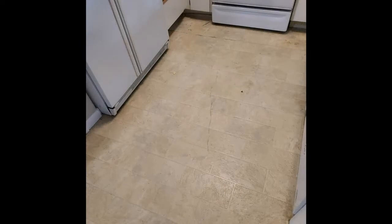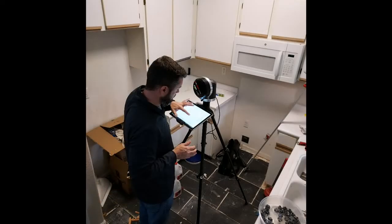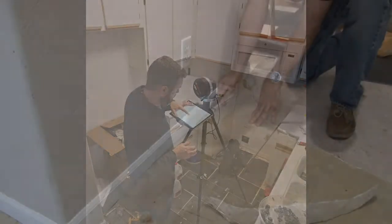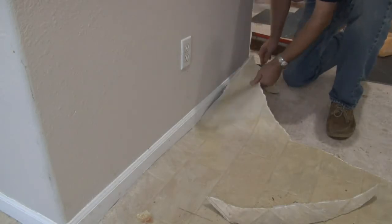We're right smack dab in the middle of our first project — basically a whole kitchen remodel. We're going to be working with the great people over at the Countertop Shop, putting in some really, really nice quartz countertops right now, and that's what we're going to be showing you this week on the show.